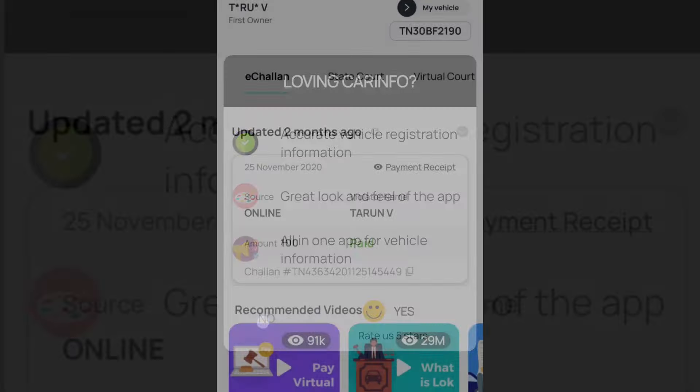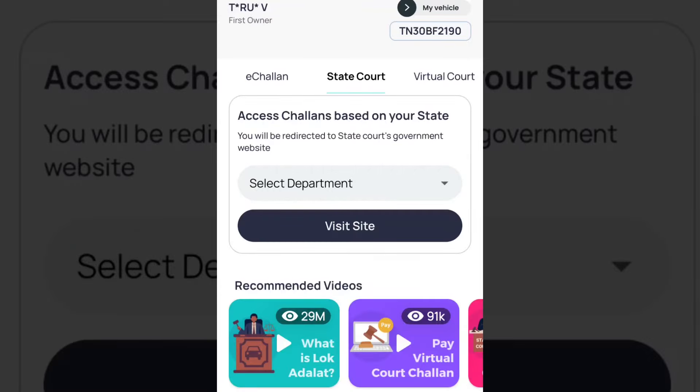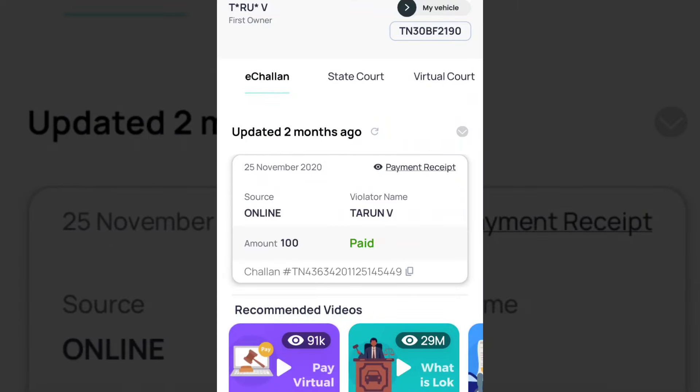We will check the same details here. If you have any pending fines, you can check and pay the fine. In the state court section, we can check the case in the state court and the virtual court.